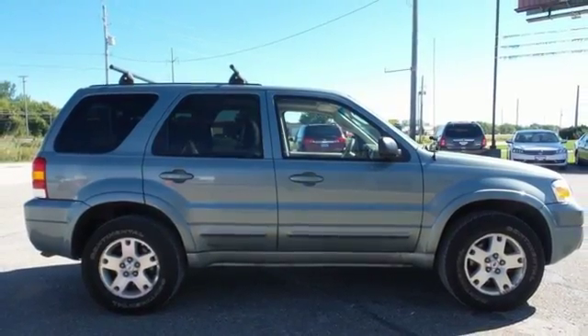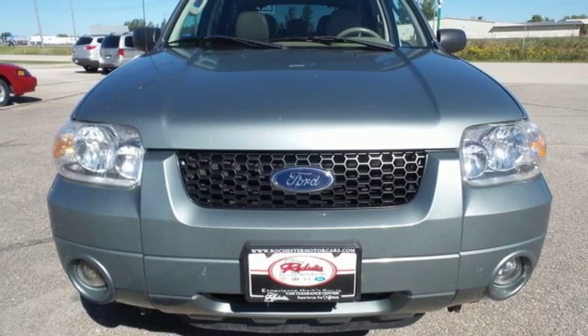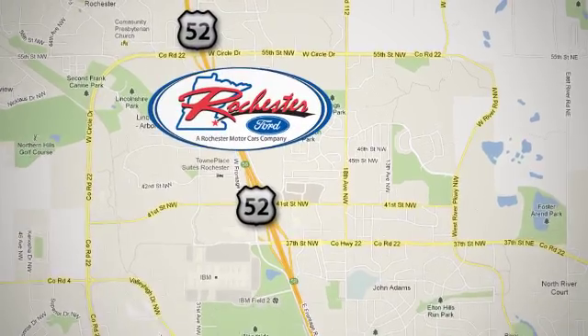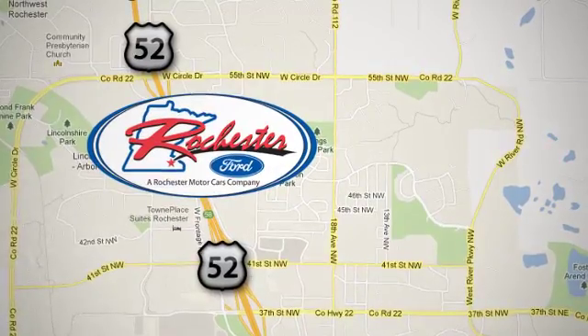This best-selling Escape won't last long. Come in today and see it for yourself. Experience the difference at Rochester Ford. We're conveniently located between 41st Street and 55th Street Northwest on Highway 52 in Rochester, Minnesota.